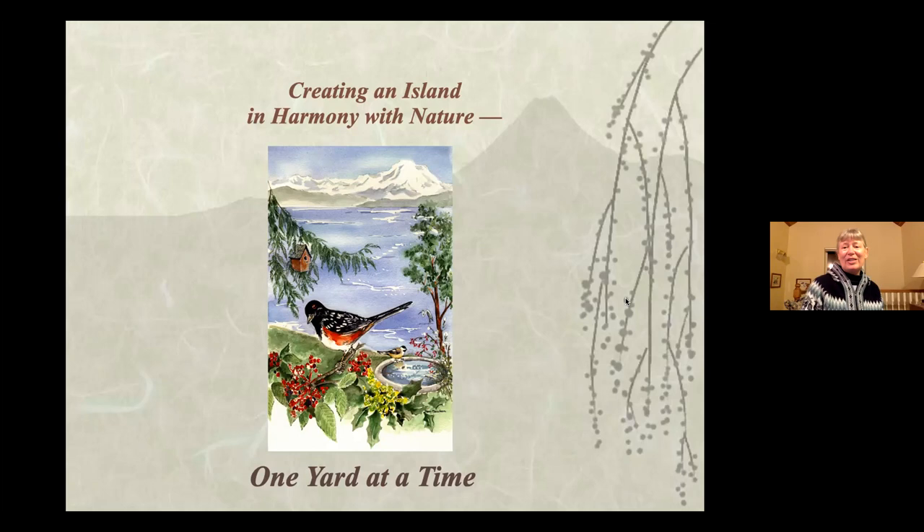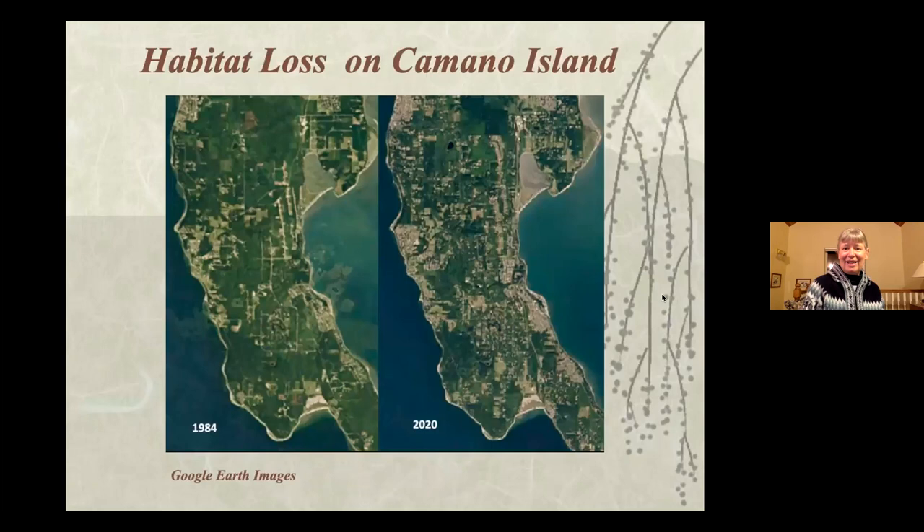We are now up to 1,006 certified wildlife habitats on the island, which is very cool. We're doing this project because of all the habitat loss. The backyard wildlife habitat project is a citizen action step that communities can take so that even though some things are being developed, we can still do things in our yards. Rather than weeping when the logging trucks roll off the island, we are thinking of ways to restore our corridors and link our backyards.